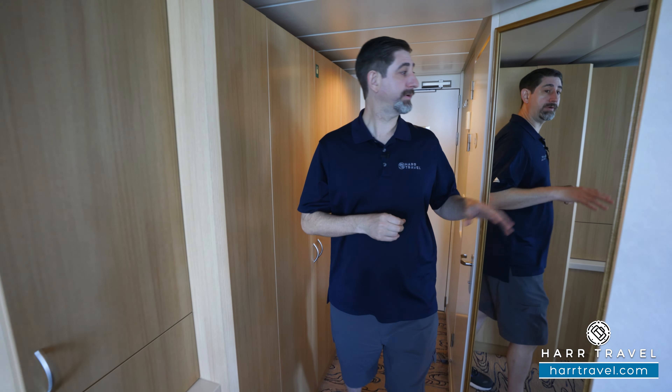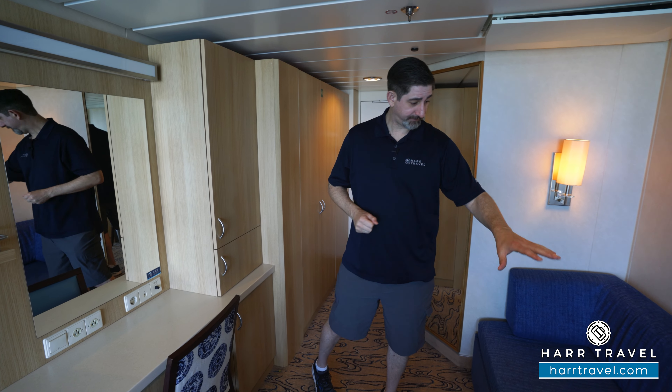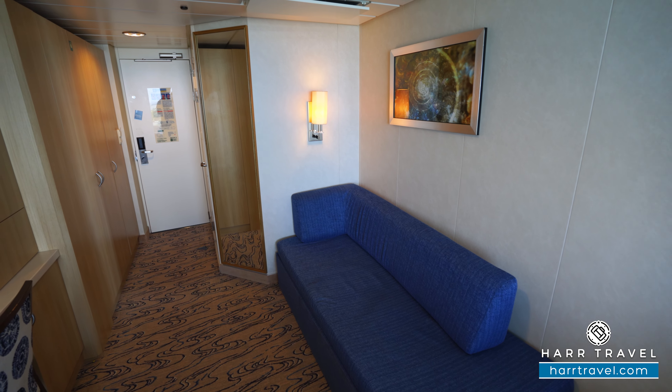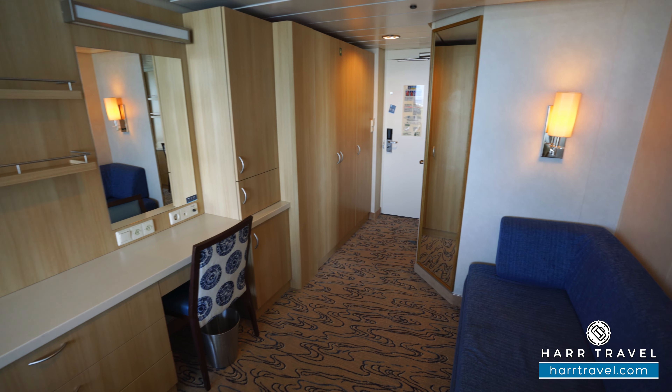Now as we head into the room proper, you've got a floor-to-ceiling mirror here to get ready, and you're also going to have a full sofa that can convert to a bed. You can find occupancy details on Hartravel.com or check with your advisor — some rooms can hold two, three, or four total guests.